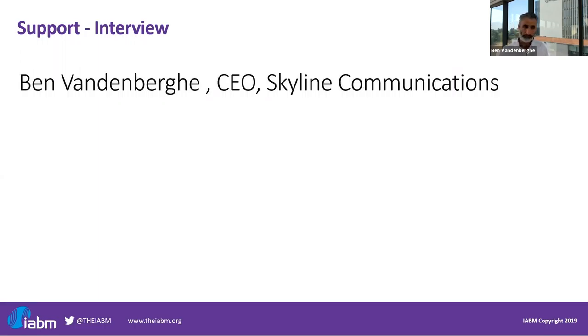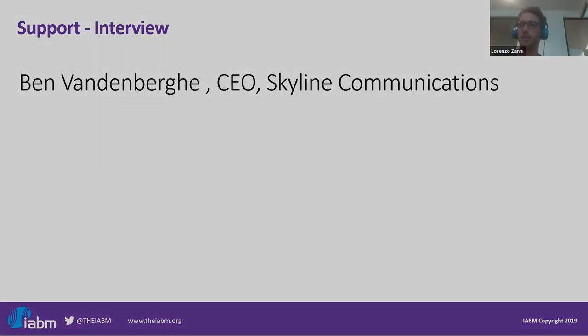Great, thanks Ben — it's nice to finish on collaboration and coming back to complexity as well.